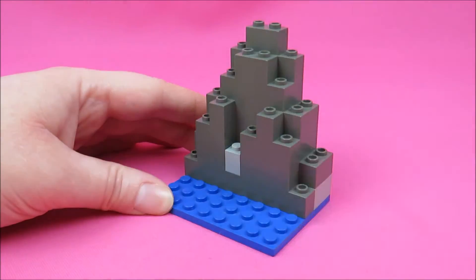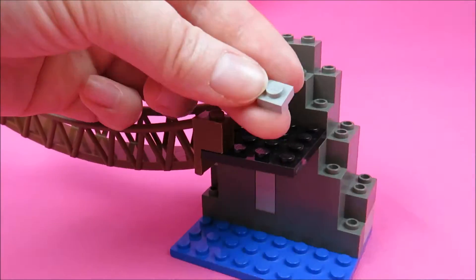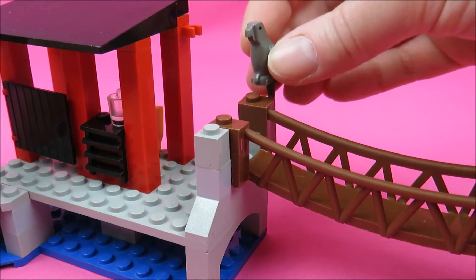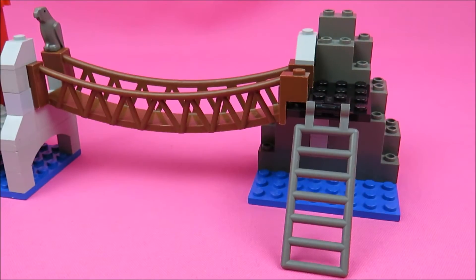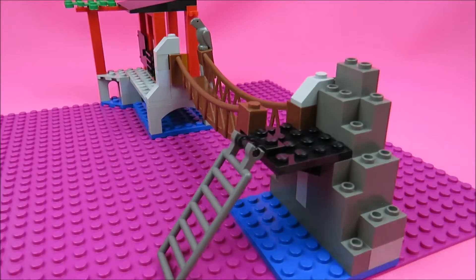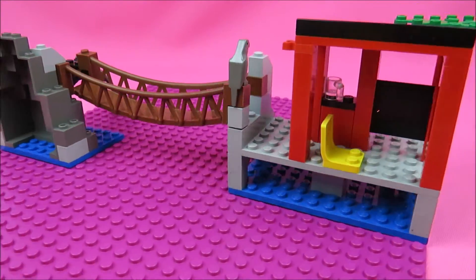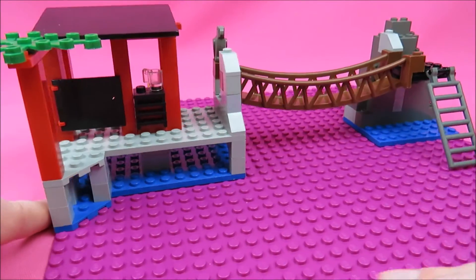And here we have some rocks and a rope bridge. I bought the set used, and the previous owner maybe didn't store it that well, because the rope bridge is not in the best shape — it doesn't stay in place that well. But it's okay, I got it for cheap.